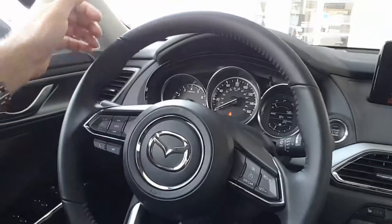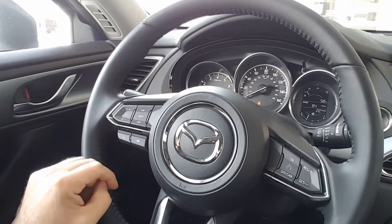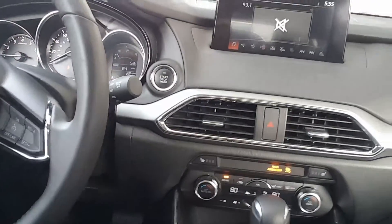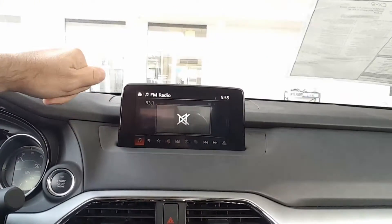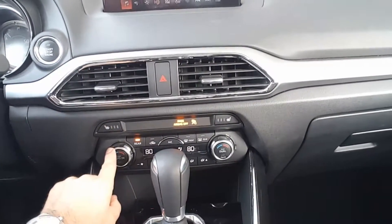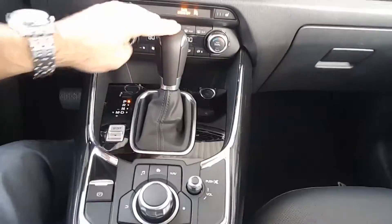Please take a look, starting from the interior. On the leather-wrap steering wheel we have all controls for Bluetooth, radio, voice control, and cruise control. Here is the start/stop engine button, a nine-inch touchscreen with backup camera, heated seats, and dual-zone air conditioning.